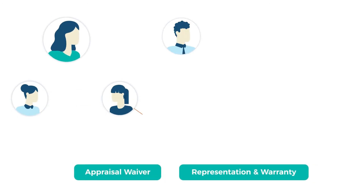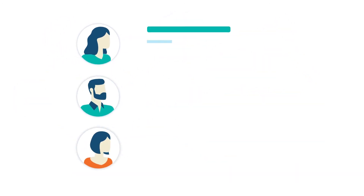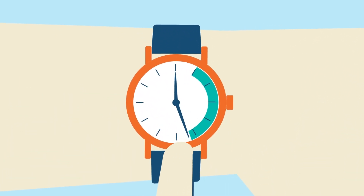FinDecision analyzes the loan files to check if the subject property is eligible for appraisal waiver. It also checks for GSE-specific representation and warranty relief towards borrower's income, employment, and assets provided in the loan file. This helps borrowers and lenders save costs while reducing the loan processing time.